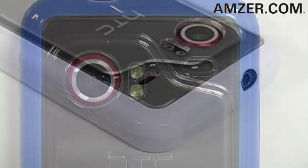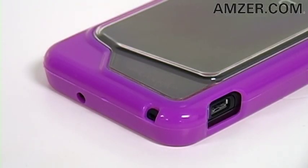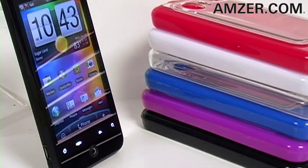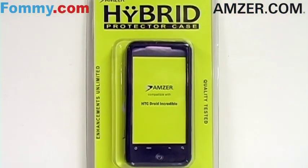Fully functional, you've got cutouts for your camera lens, flash, speaker, audio ports, charging ports, lanyard ports, and microphone. Available in six great colors — pick one up today at amzer.com or foamy.com.